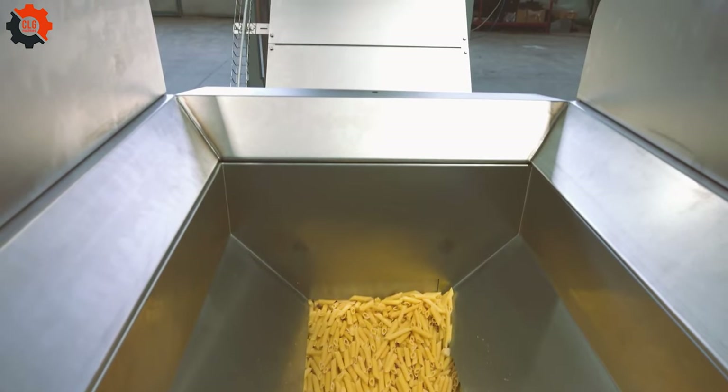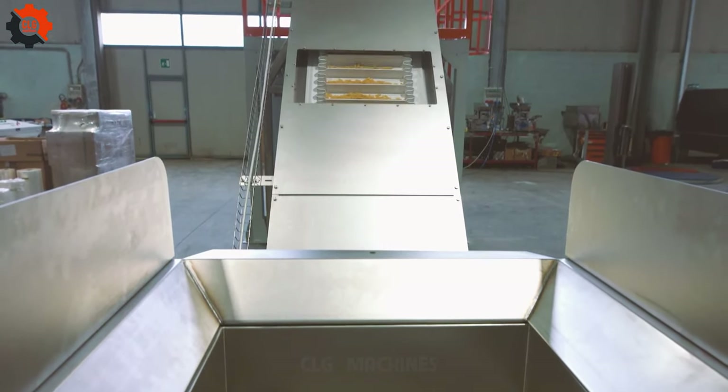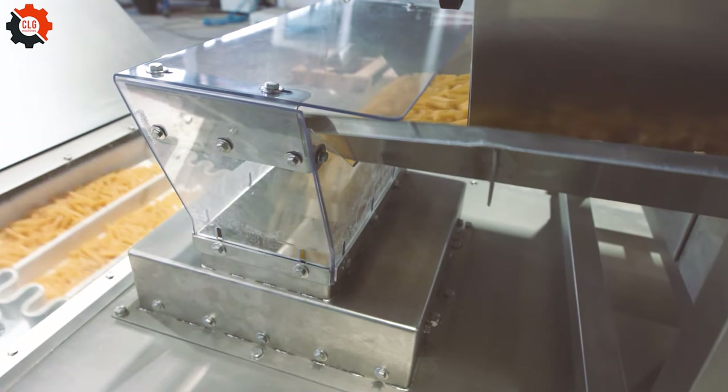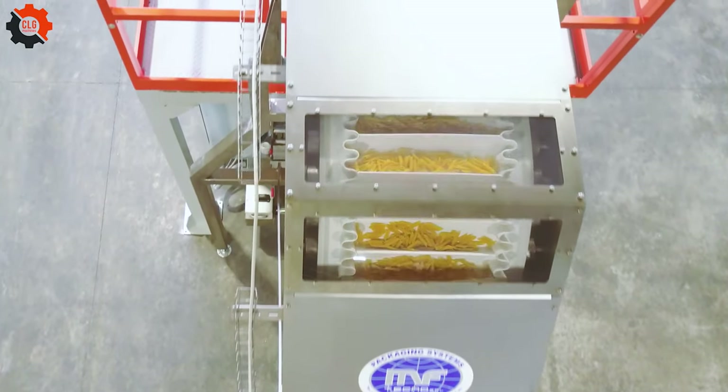Ever wondered how pasta gets neatly packed into those boxes? A pasta packaging machine does the job. It efficiently fills, seals, and labels pasta packages, ensuring they reach your kitchen fresh and ready to cook.